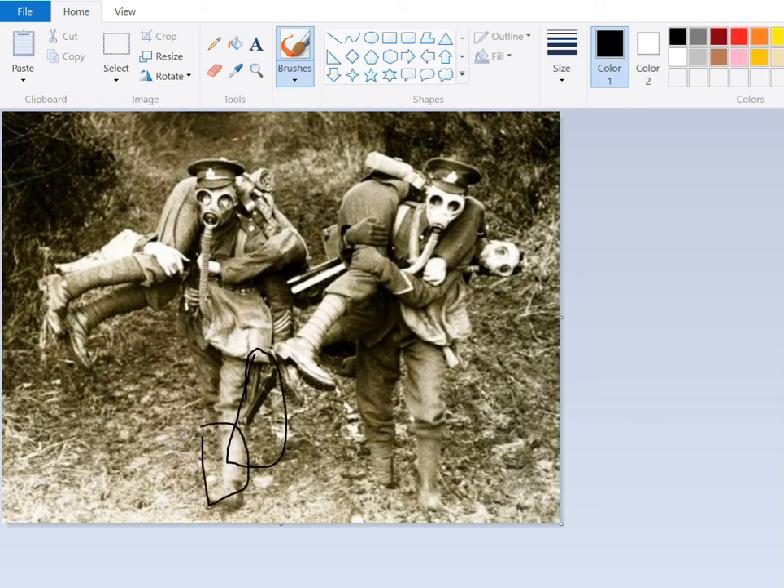Enfield SMLE. The T's. Service dress cap. These chevrons. This type of mask. I believe this is interwar or early World War II, like 1939. But I could be wrong — I think this is interwar.